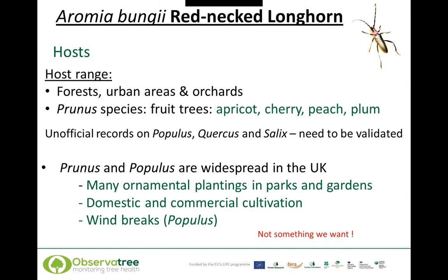The beetle can survive in forest environments, urban areas, and orchards, and its tree species of choice are the Prunus species — the fruit trees: apricot, cherry, plum, and peach. There have been unofficial records on Populus, Quercus, and Salix, which need to be validated. Prunus and Populus are widespread in the UK; 5% of urban tree cover in England is Prunus, and approximately 900 hectares of commercial plum planting a year occurs in the UK. We do have the host tree species in the UK, but not the beetle yet.